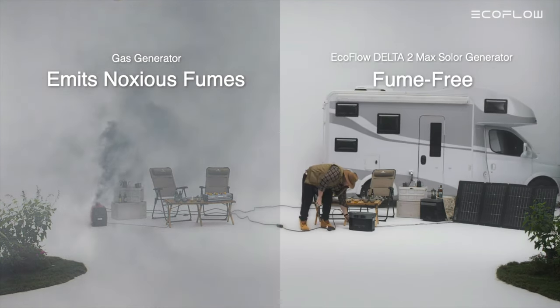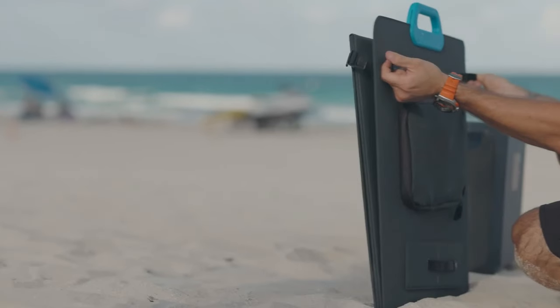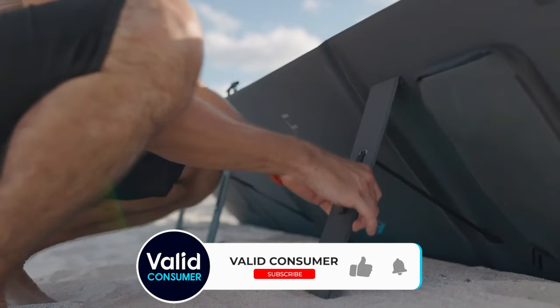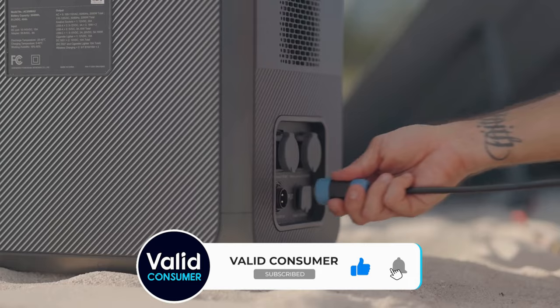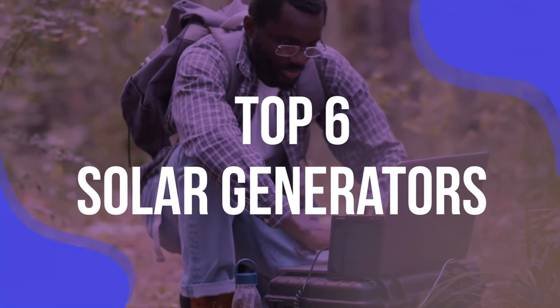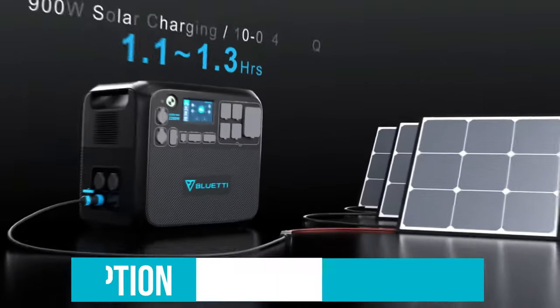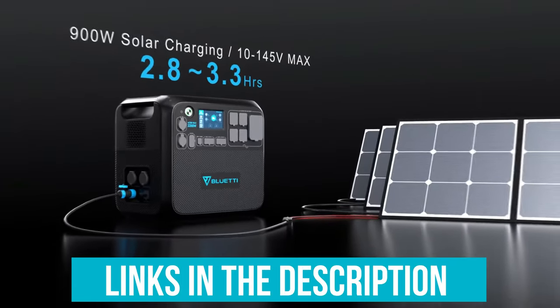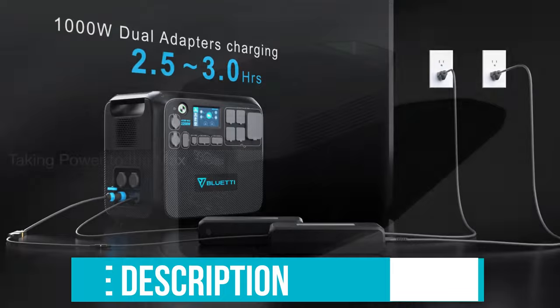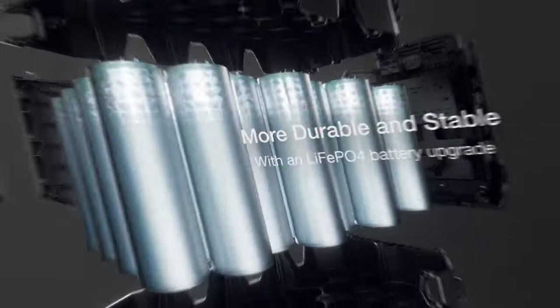Enter the solar generator. These portable devices, which combine a backup battery power station with solar panels that harness energy from the sun, are a quiet, zero-emission source of backup power that can help you get through your home's next electrical outage. To help you find the right model, we've listed the top six solar generators and their key features, plus the things you need to consider to help you choose the best one for you. Links to all products mentioned in the video are in the description below. You can also find a more detailed analysis and a comparison tool on our website, validconsumer.com.